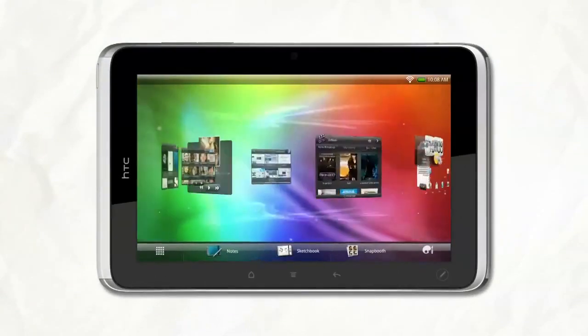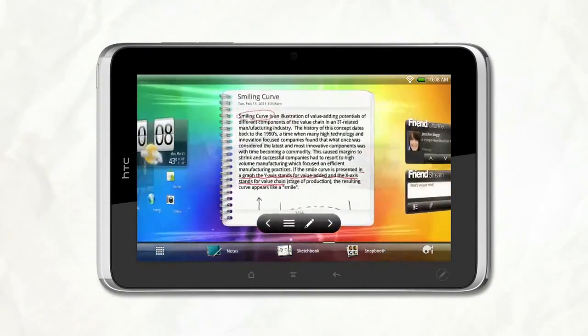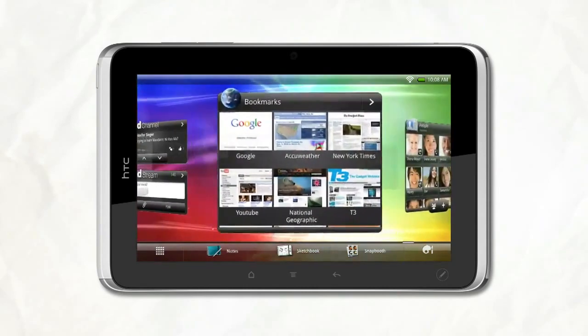From the start you know it's going to be fun. All it takes is a swipe to go from weather to friends and more. The content that matters to you is right at your fingertips.